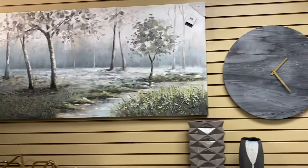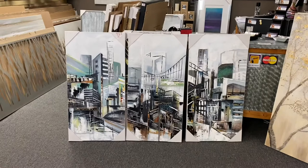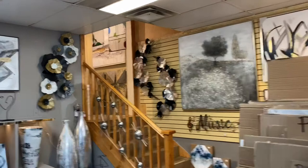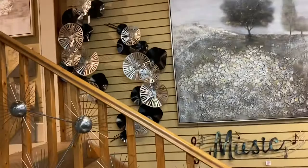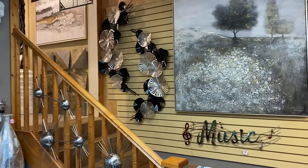Hey, welcome to Art Expressions, your home decor store. Kerry here with you. Calling out to all you decorating enthusiasts to come check us out. We specialize in the latest and greatest in home decor and art at affordable prices.